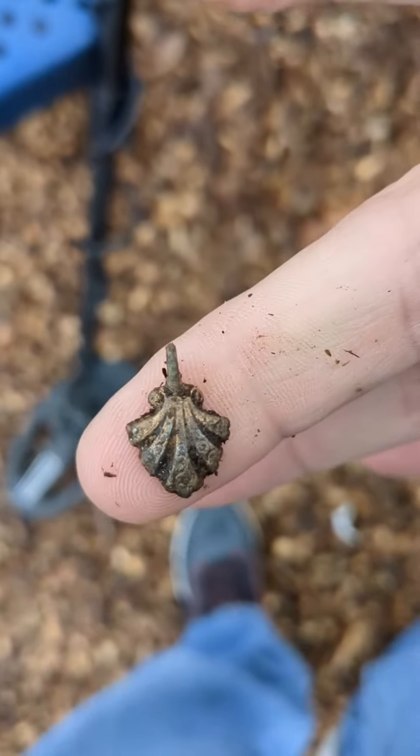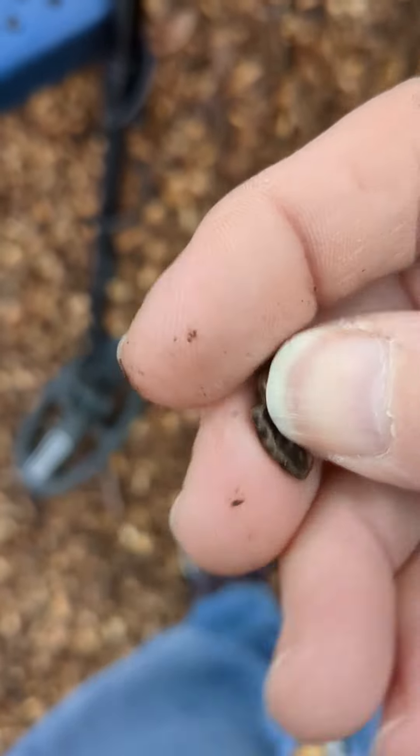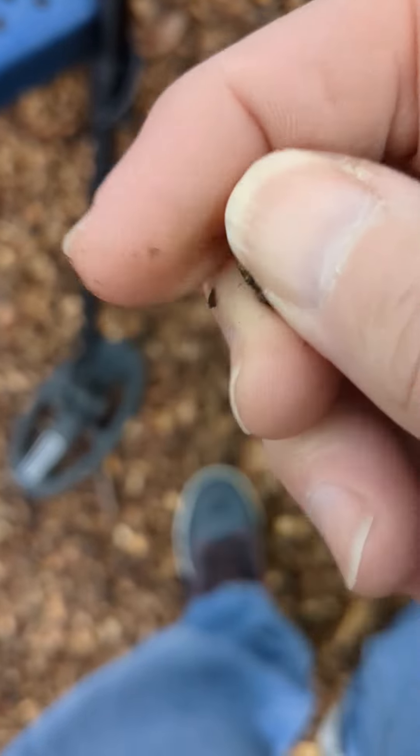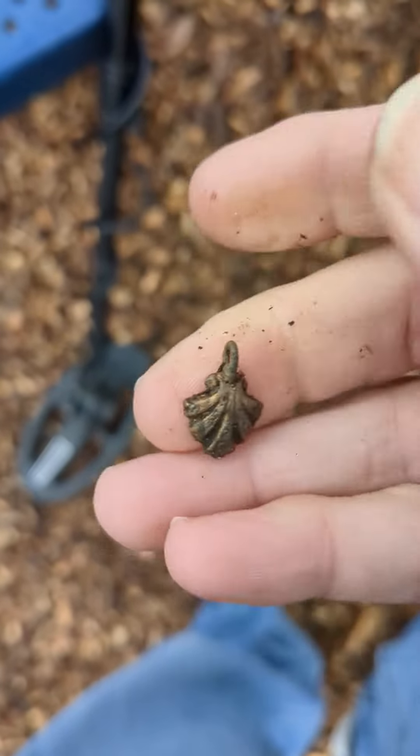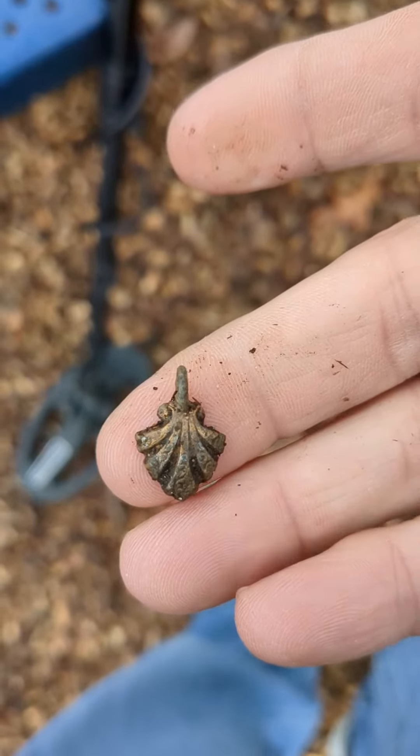There we go, that was it. A little pendant of some sort. Bring it on to the next.